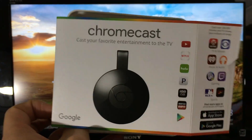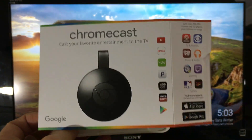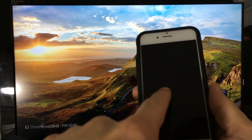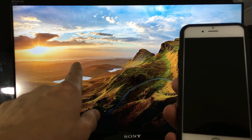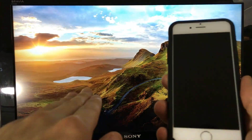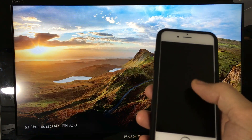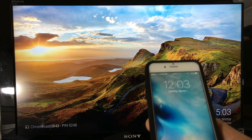What's the difference between casting and screen mirroring? Screen mirroring means whatever is on your phone — for example a YouTube video — will be playing on both your phone and your HDTV simultaneously. With casting, it only plays on your TV, but you're able to control the volume, pause, and fast-forward from your phone.